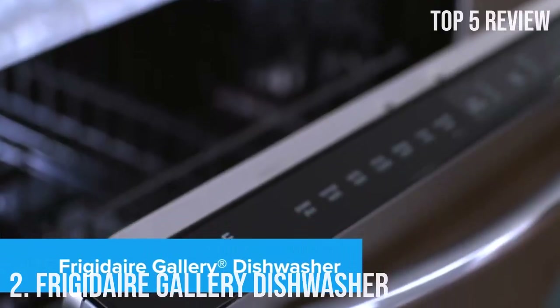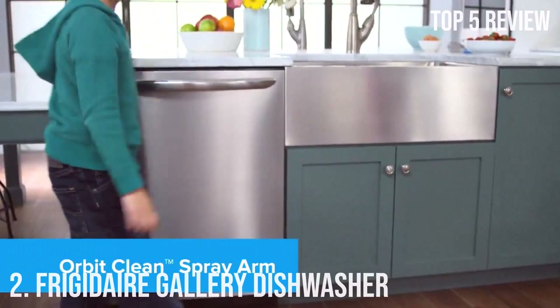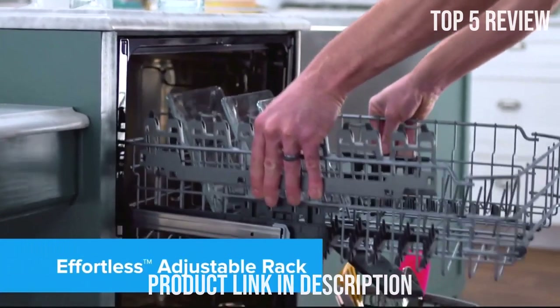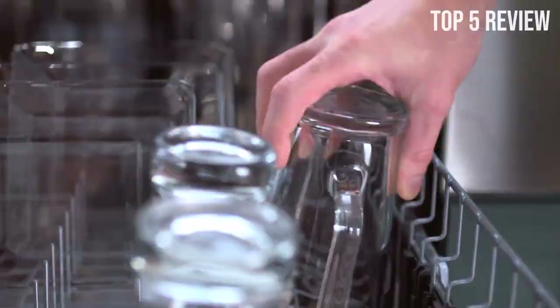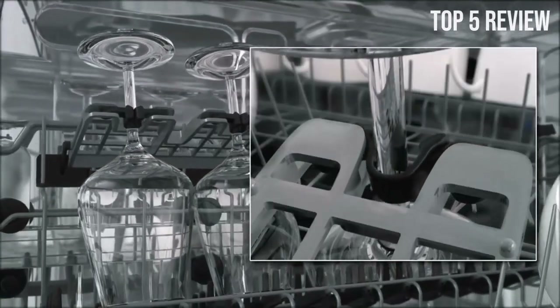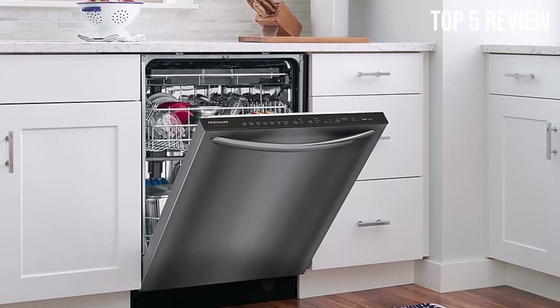Number 2: Frigidaire Gallery Fully Integrated Dishwasher. In the world of kitchen appliances, the Frigidaire Gallery 24-inch built-in dishwasher stands out with its stunning stainless steel exterior and a host of impressive features that promise to make your dishwashing chores a breeze. With a large-capacity tall tub design, this dishwasher can accommodate up to 14 place settings, so you can wash more dishes in a single cycle, saving you time and effort. The premium stainless steel interior not only enhances the dishwasher's performance but also extends its lifespan, ensuring it remains a valuable addition to your kitchen for years to come.